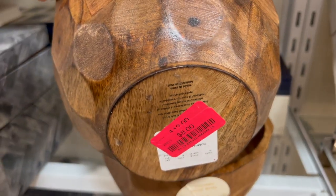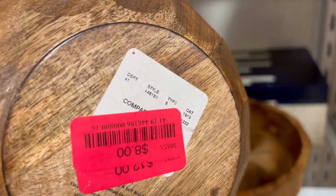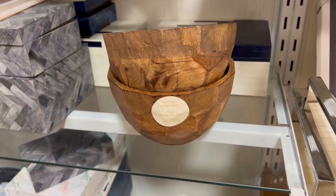I think a wooden bowl coordinates well with your existing dinnerware, and it can also be used as a beautiful knick-knack display piece. This one is nicely finished.